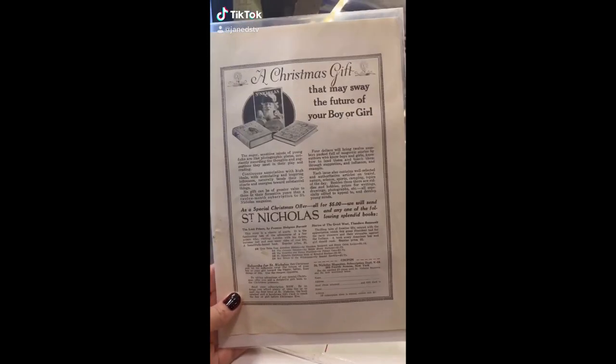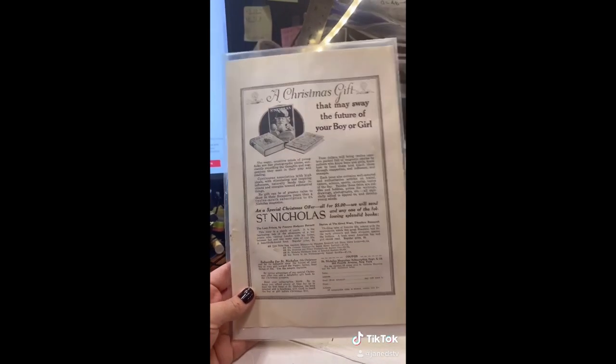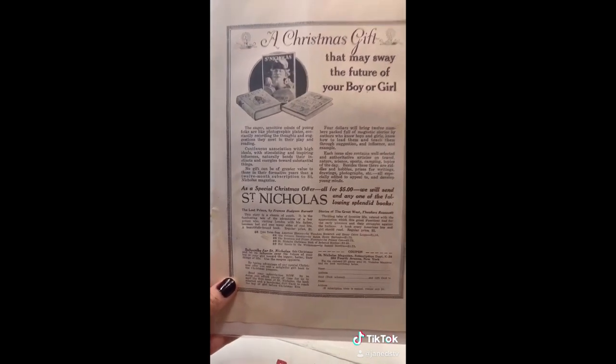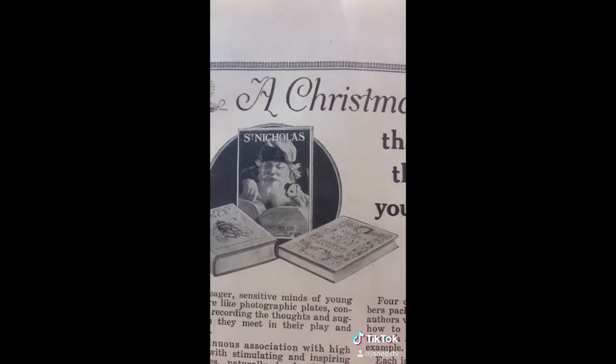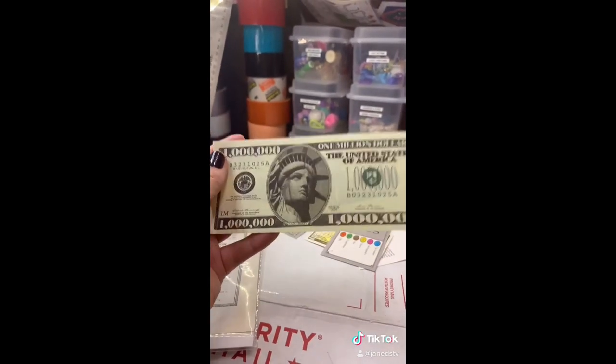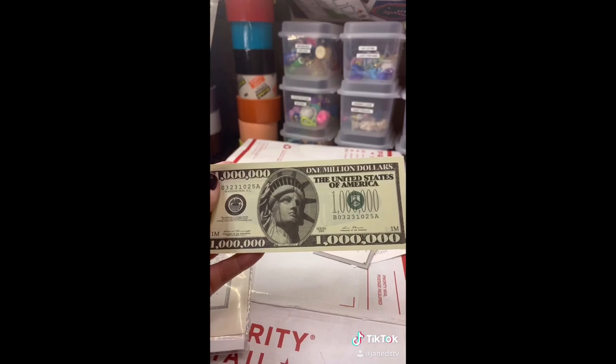We have — whoa, it's got this — it looks like a magazine article, maybe, or an advertisement for some nice books. I want them. There was also this one million dollar bill, which I'm going to go try to buy as many things as I can with now.